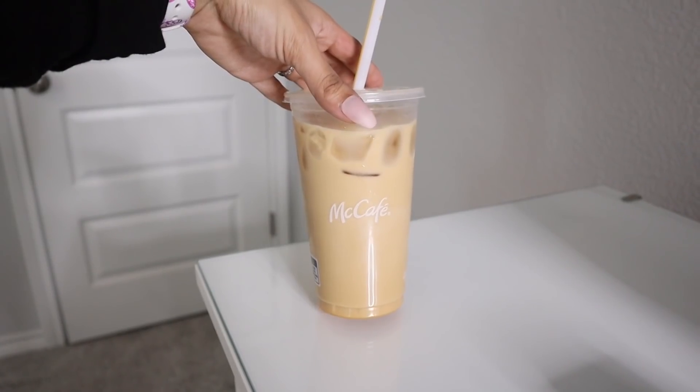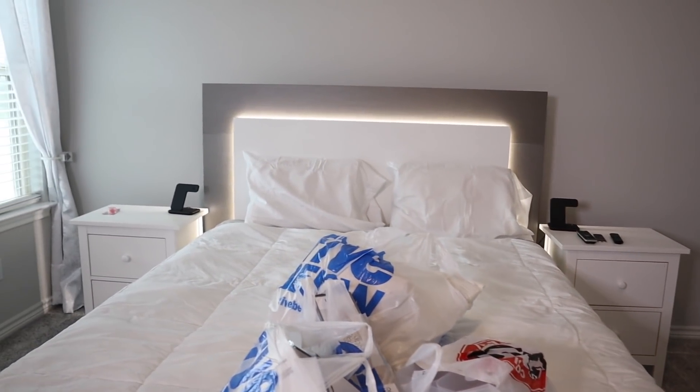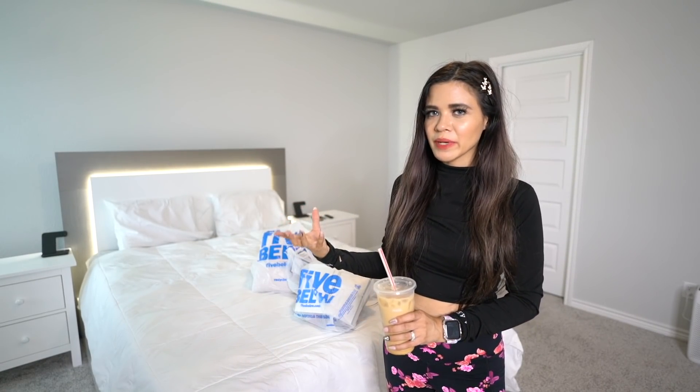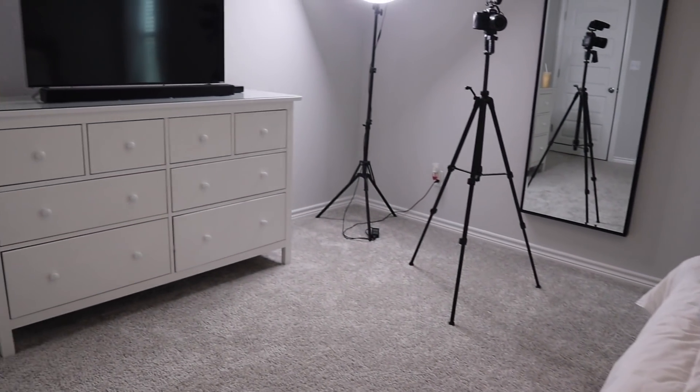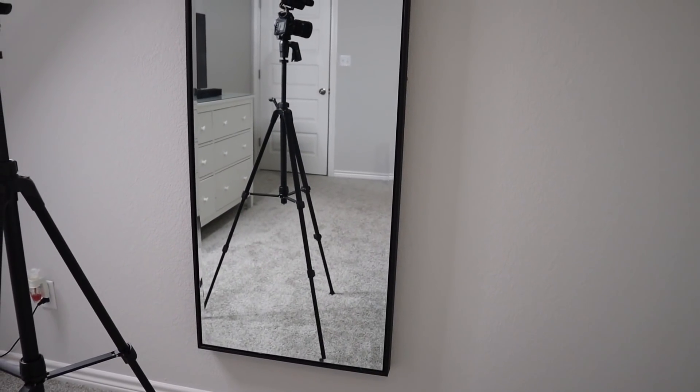Finally made it home and I'm very excited to transform this bedroom. I stopped quickly to get a caramelized coffee — it tastes amazing. The first area I want to work on is the bed and the two nightstands, which look pretty basic right now. The dresser and nightstands are from IKEA, the headboard is from Rooms to Go. We also have a medium-sized mirror from IKEA that was eighty dollars. Now let's open up the bags and get started!